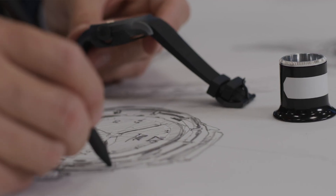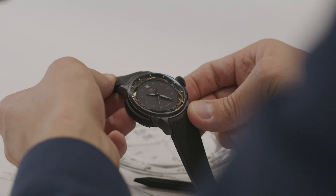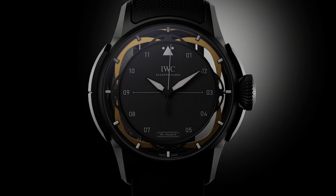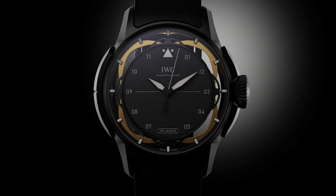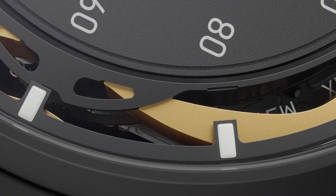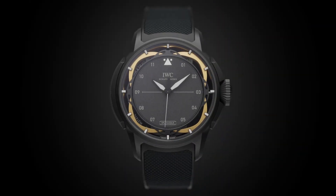We wanted to push the limits of shock protection by designing a groundbreaking system to protect the movement during impacts. The core of the system is a cantilever spring in which the movement is suspended inside the case. The spring allows the movement to move independently of the case, reducing the impact forces it experiences by up to 80%.